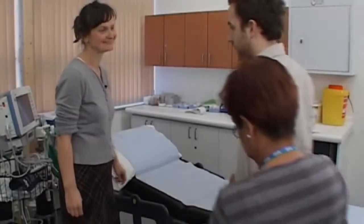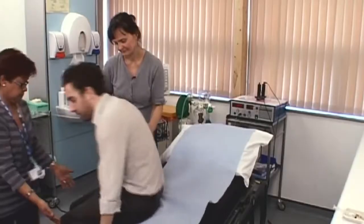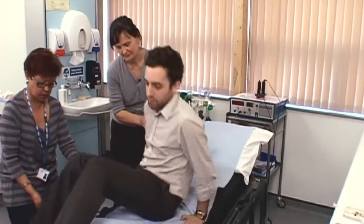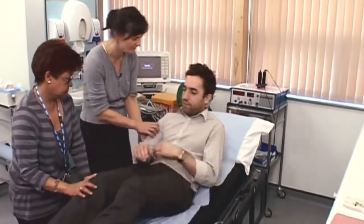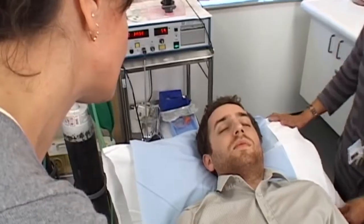ECT stands for electroconvulsive therapy. Patient consent should be obtained before ECT. The responsible clinician should inform the patient of what the treatment involves, the intended benefits, potential side effects, and other treatment options. They should be given written information, and support from an advocate, family member, or friend is recommended. ECT can be given as an inpatient or as a day patient.